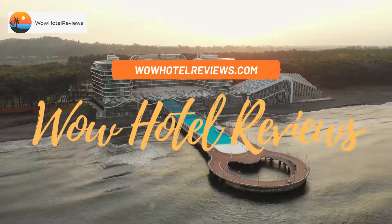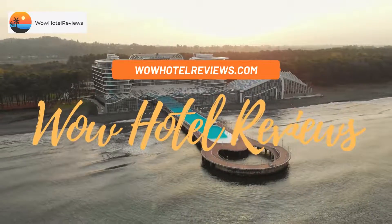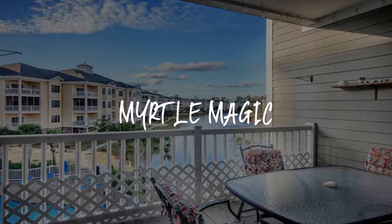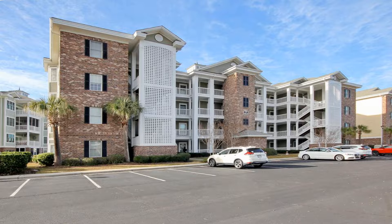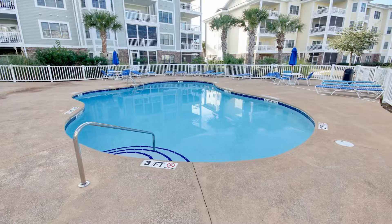Hello guys, welcome to Wow Hotel Reviews. Today I am reviewing Myrtle Magic, a non-star hotel. Please use our Booking.com link in the description to book the hotel and get special pricing.